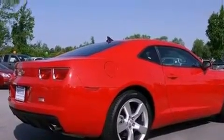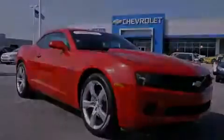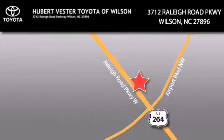This vehicle is sure to sell fast. Call and arrange your test drive today. Hubert Fester Toyota is located at 3712 Raleigh Road Parkway in Wilson. Our goal is to exceed all of your expectations to ensure that you'll return for future visits.